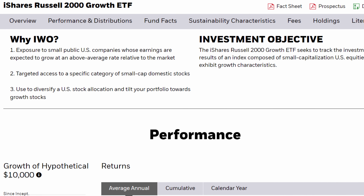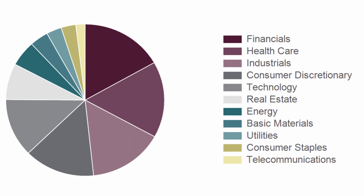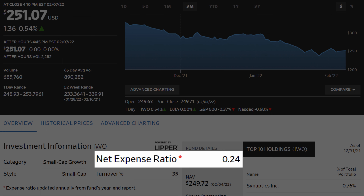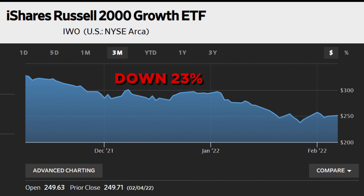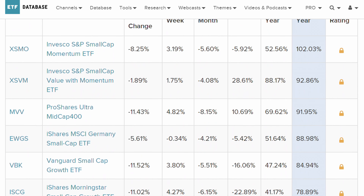Number six on our list is the iShares Russell 2000 Growth ETF, ticker IWO. This ETF tracks the Russell 2000 Index and invests specifically in small cap companies. Healthcare, IT, industrials, and consumer discretionary sectors make up the majority of the fund's holdings. IWO has a current share price of around $250, an expense ratio of 0.24%, and over $10 billion in assets under management. The fund's share price has seen a drop of almost 23% in the last 90 days, and while there may be other small cap funds that have historically outperformed IWO, we think there may be an opportunity here before it bounces back.